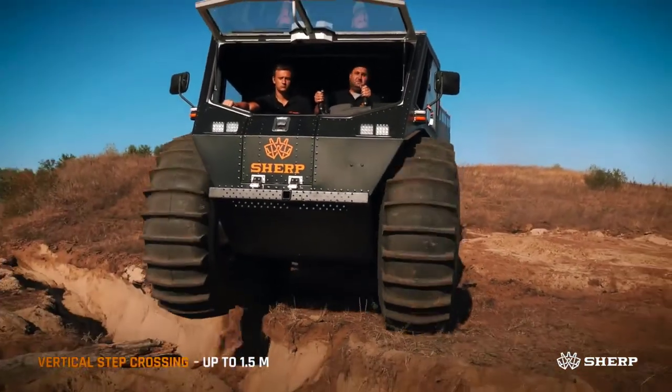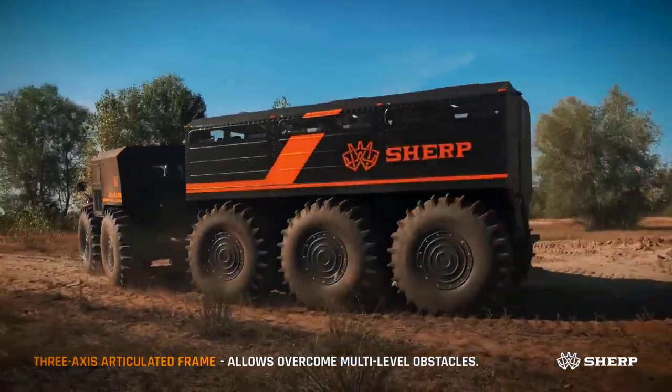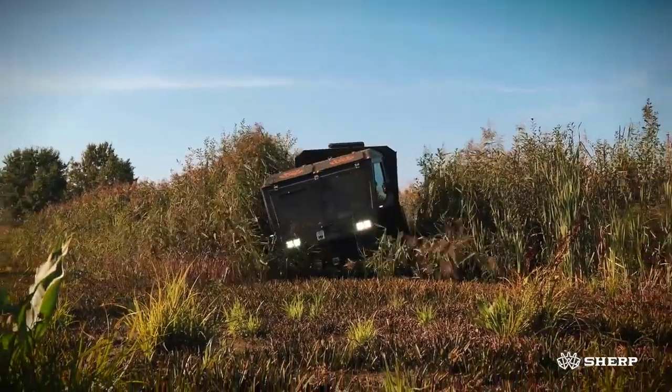It has 10-wheel drive clearance, a ground pressure range of 0.9 to 2.1 pounds, and inclination and decline capabilities of 40 degrees. With a payload of 7,500 lbs, it can reach speeds of 8.6 miles per hour on land and 3.67 miles per hour in water.